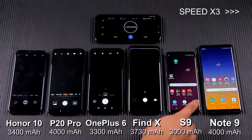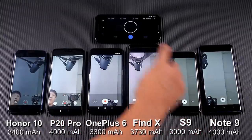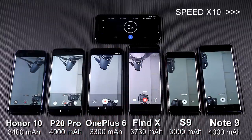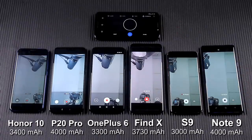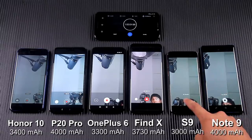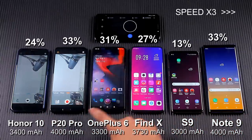Switch to video recording. After one hour of video recording, the Huawei P20 Pro consumes the fewest batteries, while the Samsung Galaxy S9 consumes the most.